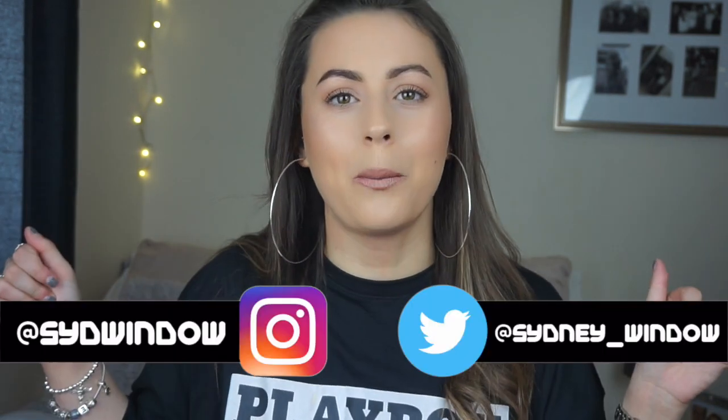Hi guys, welcome back to my channel, it's Sydney here. It's been a hot minute since I've filmed and I'm really super excited today. I'm coming at you guys with my first ever Misguided and Pretty Little Thing combined haul, which is weird because I love to online shop. I'm literally sweating because I've just tried them all on and I'm in love with all of them. Go check out my socials — I've popped them on the screen — and please like and subscribe to my little fam, it would really mean the world to me.